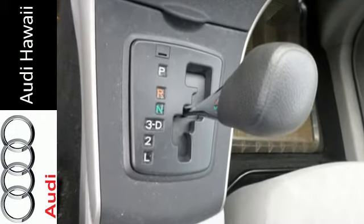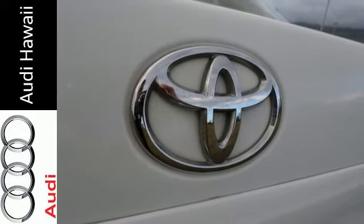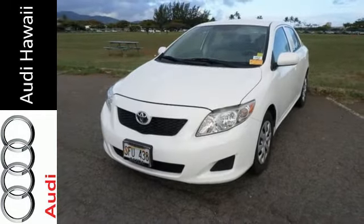It also comes with a multi-speaker stereo sound system with MP3 capability, multiple airbags, rear child safety locks, and more. Toyota engineering excellence is obvious in both this Corolla's creature comforts and its on-road capability. Test drive it today.